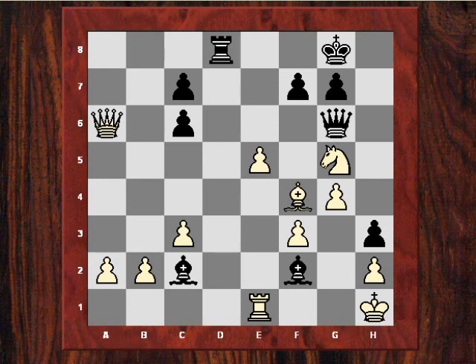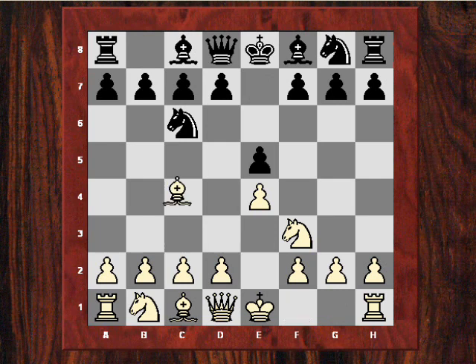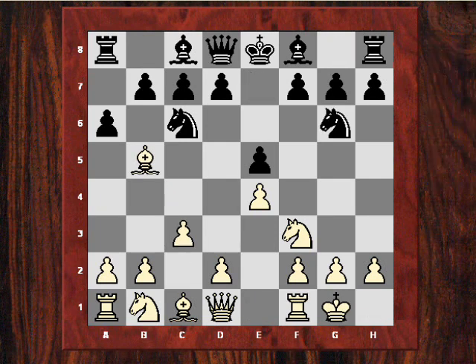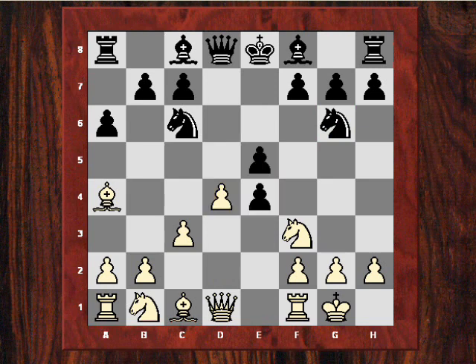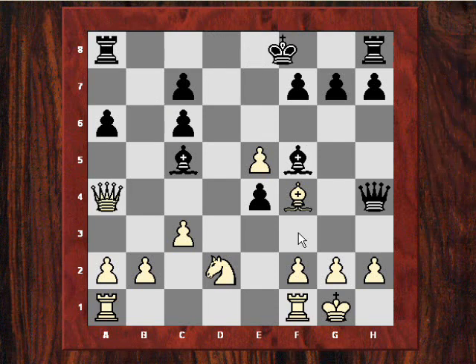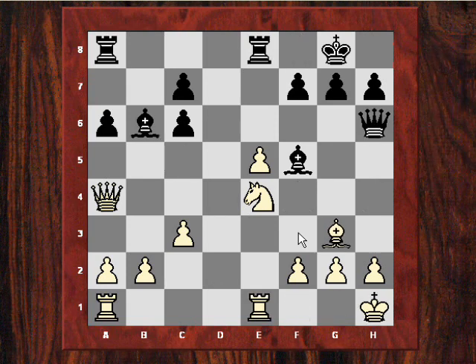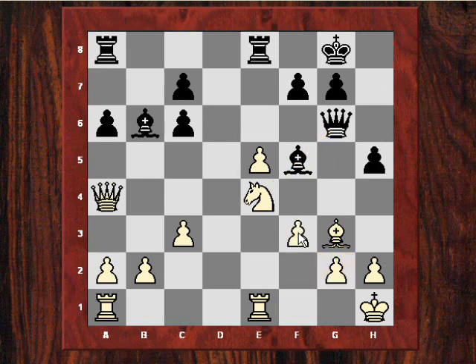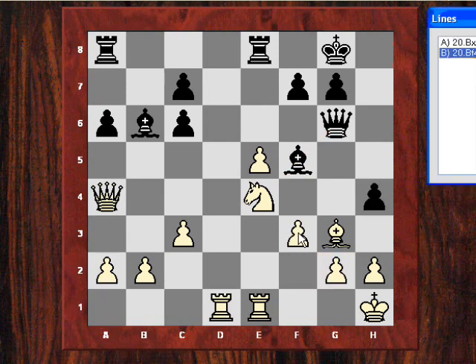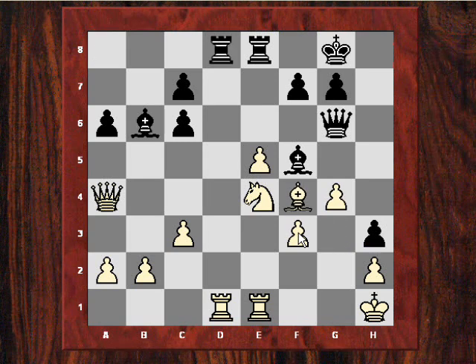Anyway, let's have a quick overview and summary. So as a Cosio Defence, an unusual way of defending against e4. A mating net was created by the use of the h-pawn — this very, very dangerous thorn pawn on h3.